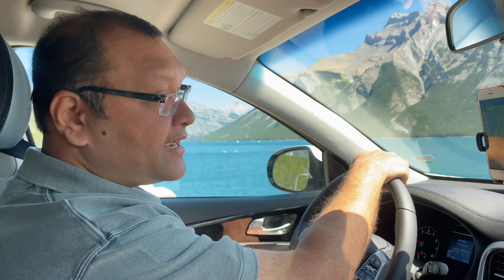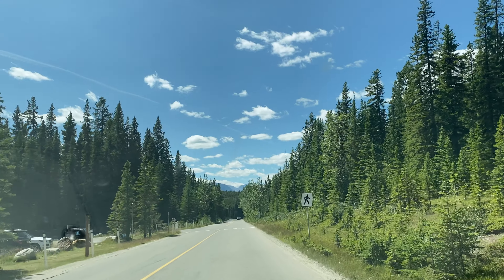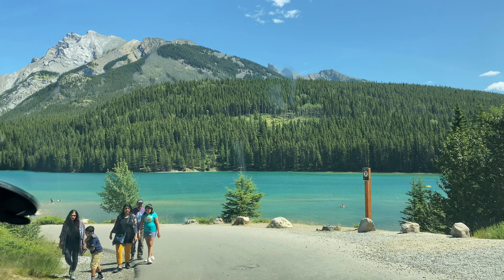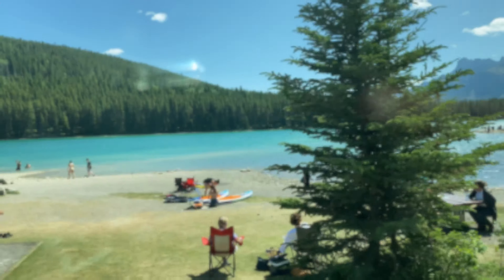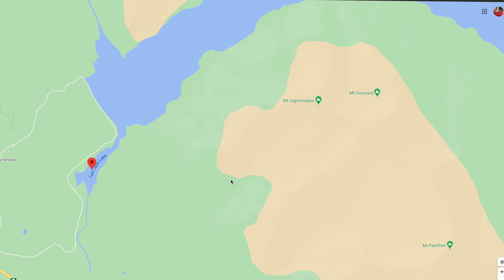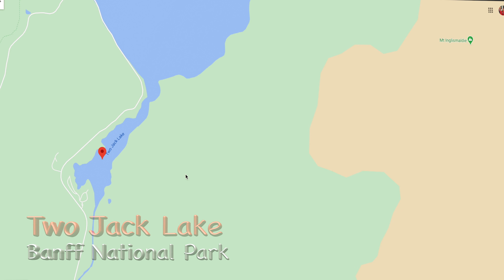Now we are heading to Two Jack Lake. It's a lake at the beginning of Lake Minnewanka. We have just arrived at Two Jack Lake — it's a small lake near the beginning of Lake Minnewanka, which is why it's called Two Jack Lake. It has two parts with the same water. When you see so many beautiful things here you can't easily differentiate between them, but it's another attractive location. Let's take a look.